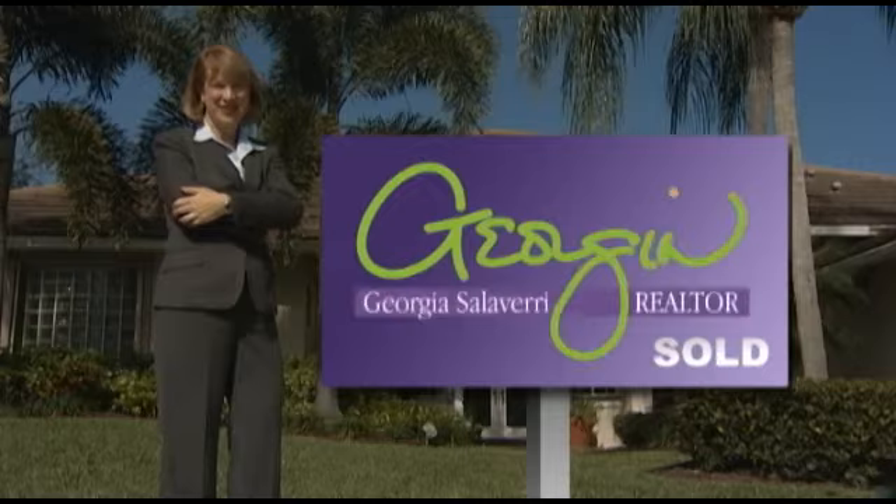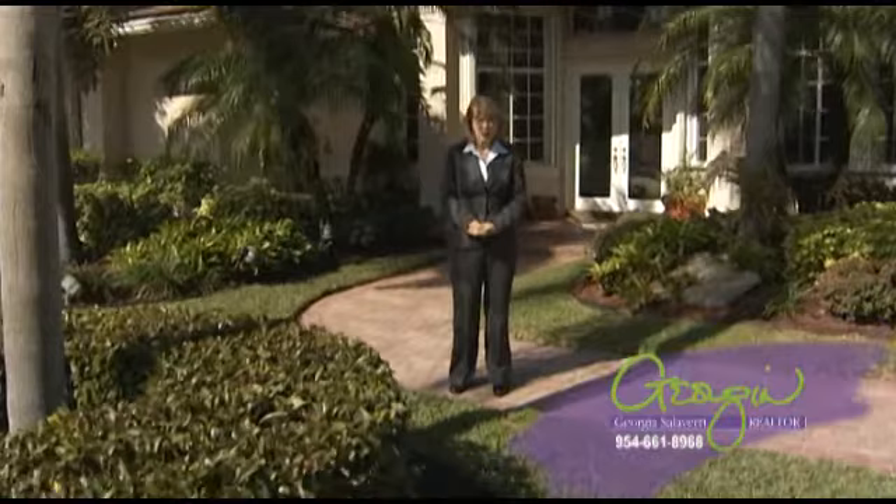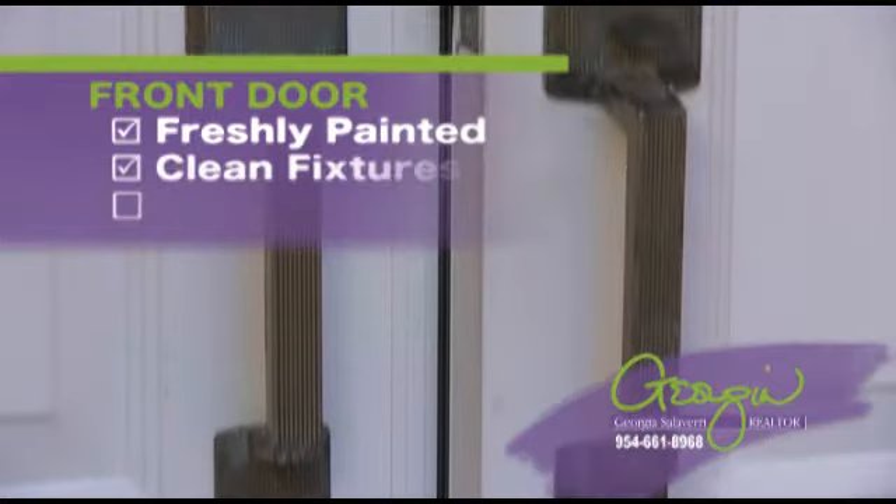It's the first and last thing that every buyer sees — the outside of your home. And what they see influences the way they feel about the inside, so you better make a great first impression. It all starts at the front door: freshly painted, including the trim, clean fixtures, and a working doorbell.